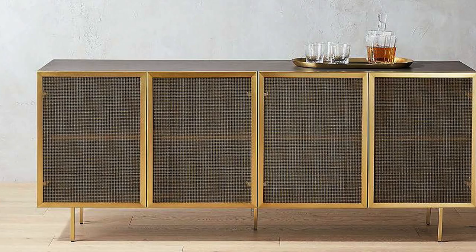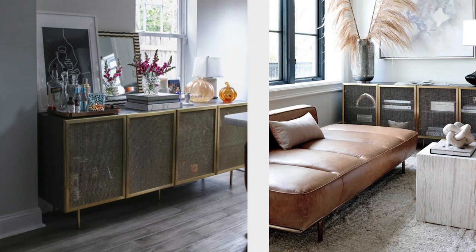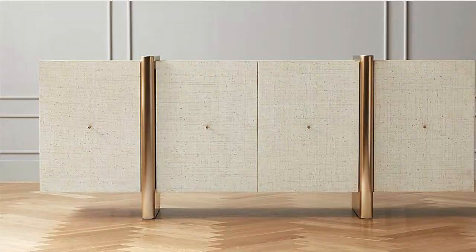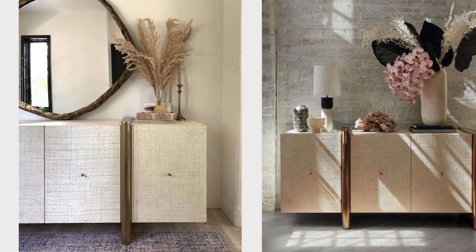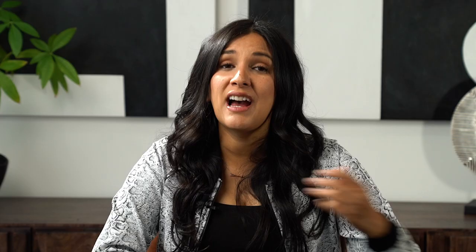We also have this brass wire credenza which is actually transparent and is a great option to display decorative items inside. And we also have this linen credenza which is a huge statement piece — awesome if you're looking for earth tones, with satin brass detail in the middle as well as on the doors. Here you can see it used with the textured mirror and on the right with an oversized floral. I've used all of these sideboards in past design projects, chosen not only for style but also for dimensions and function.